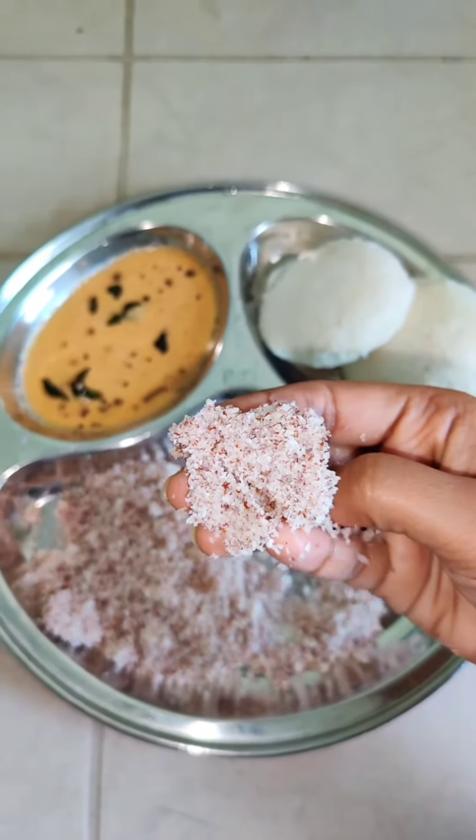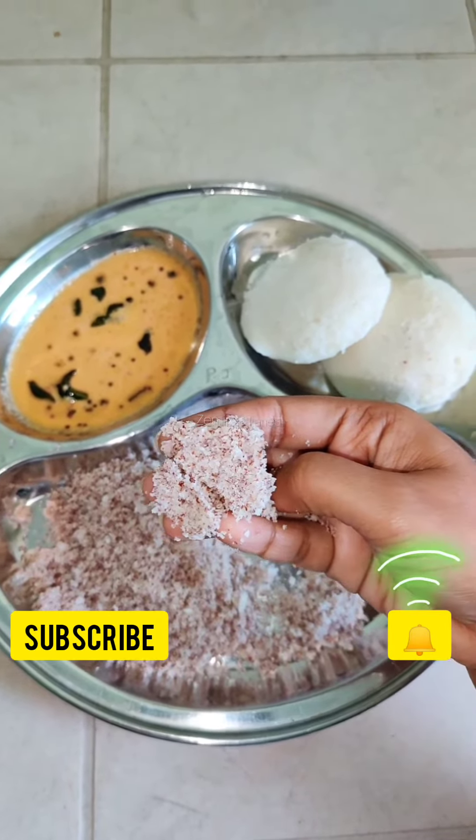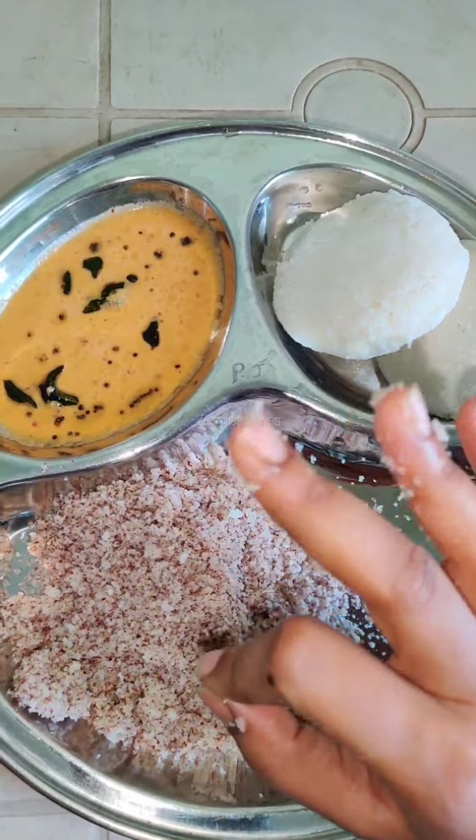Next video, we will go to the next video. If you want to subscribe to our channel, subscribe and click on the bell icon. Now, let's go to the taste.